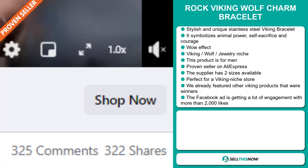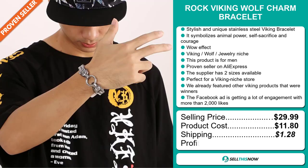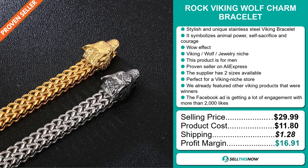The selling price for the Rock Viking Wolf Charm Bracelet is just under $30, whereas the product cost is only $11.80. Shipping will set you back $1.28, so you're looking at a very good profit margin of $16.91. Sell this now!